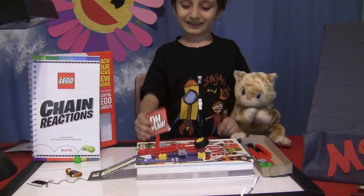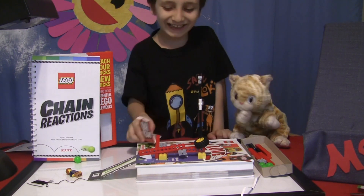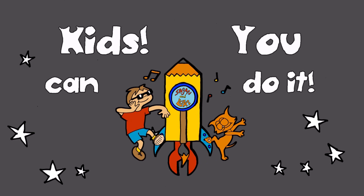See you in a minute. Kids! You can do it!